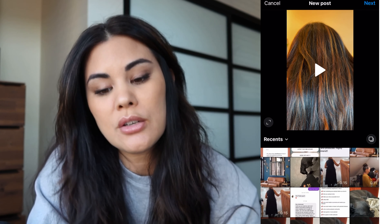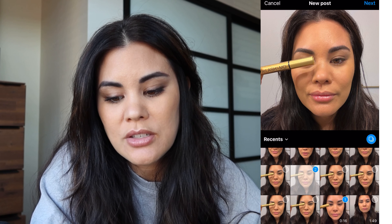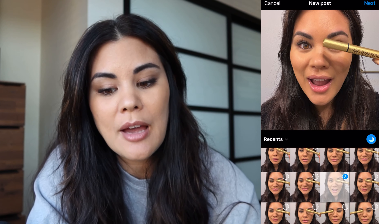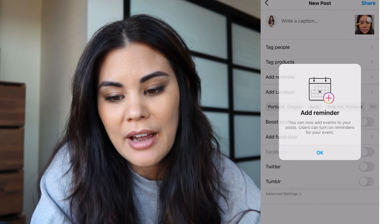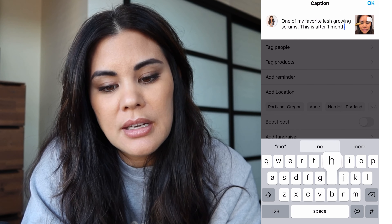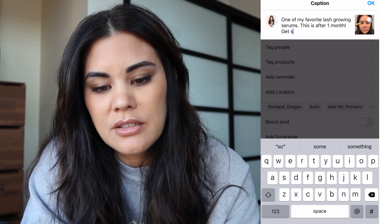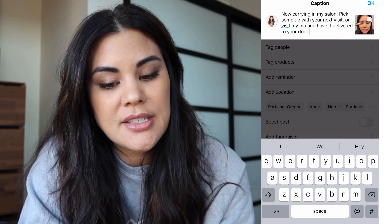So you're interacting five minutes with people you know, five minutes with people you don't know, and the next step is to set up a post. I'm going to do a quick post for this lash serum — I'll click on a quick video showing how I use it, put it in a carousel with other images, and do a before and after. The caption would be something like: 'One of my favorite lash growing serums. This is after one month, now carrying in my salon. Pick some up with your next visit or visit my bio and have it delivered to your door.' You can use talk-to-text to fill it out quickly.